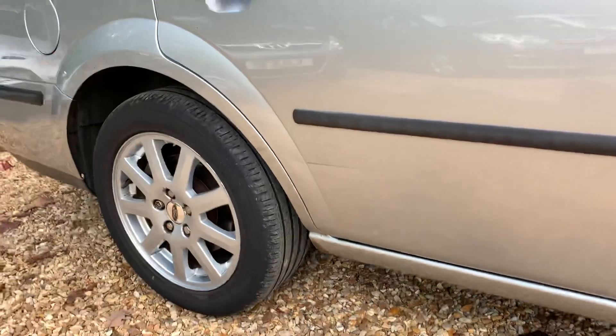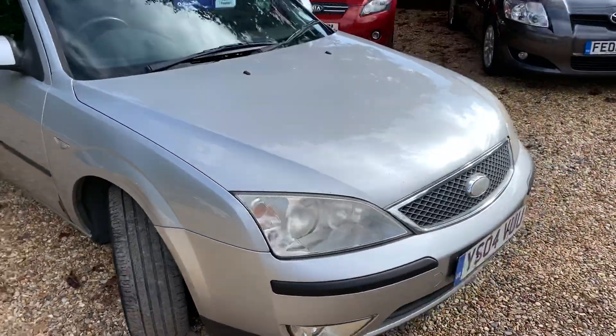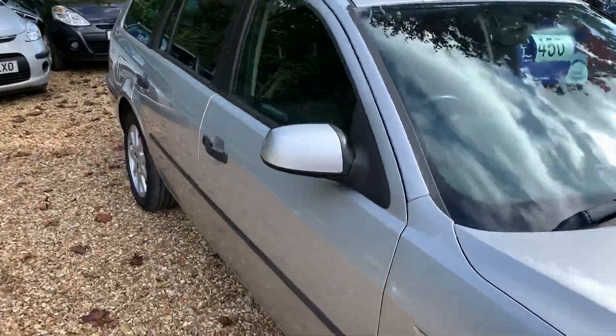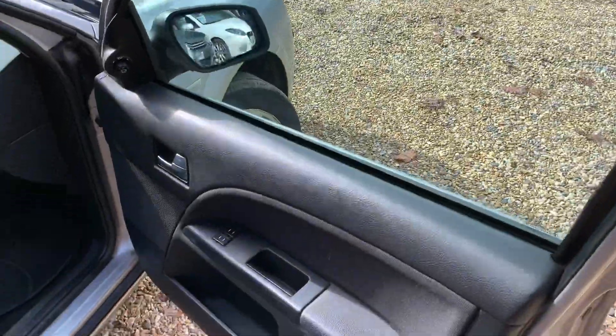If you need a cheap estate to keep you going for a year, this is it. There's an advisory on the MOT but it's still valid till June next year. £450 — if I say it enough times it will sound stupid cheap, because it is.